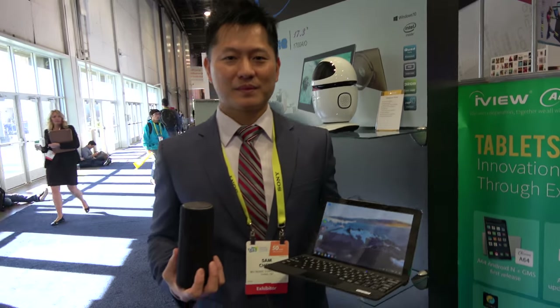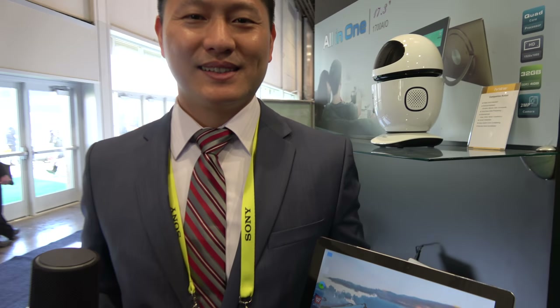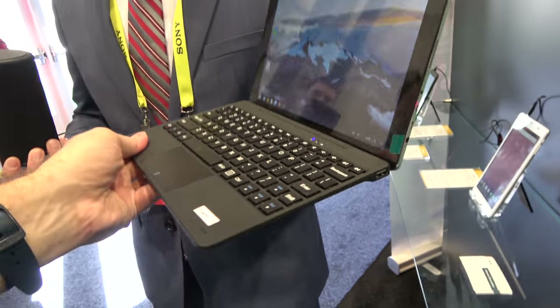Here with iView. My name is — I'm a product manager at iView, and here we're showing all kinds of special products we have, for example the dual OS.